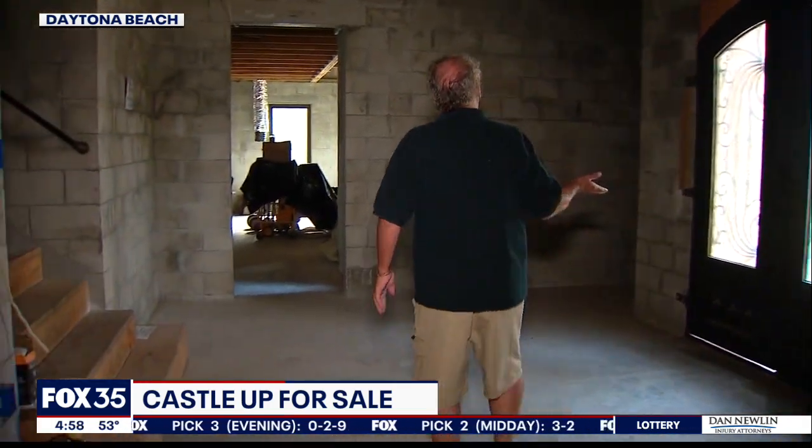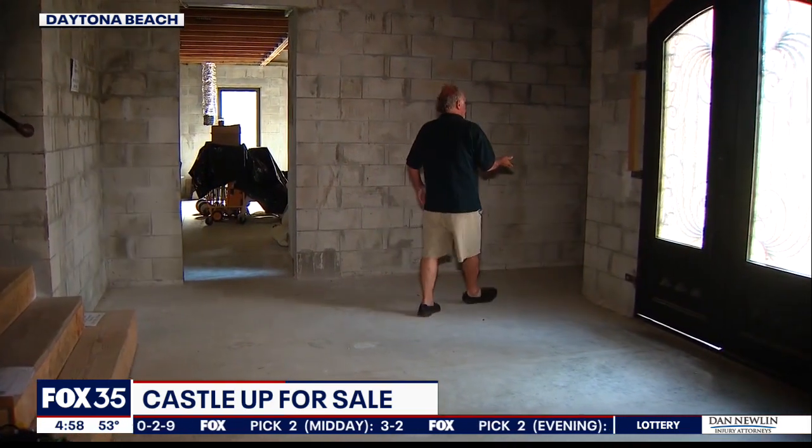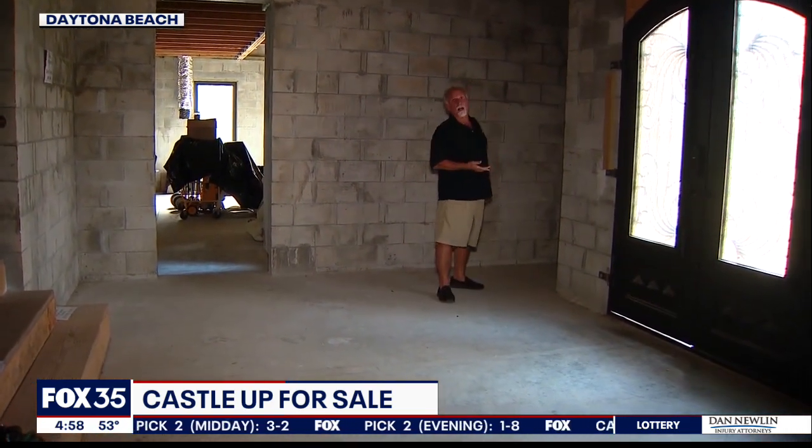Come to the front door. Here's the hidden ladder for access up to the low side. This is the kind of thing they did to make it like a castle.